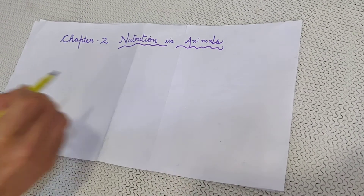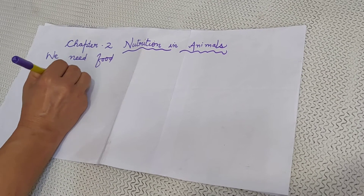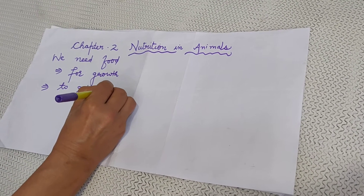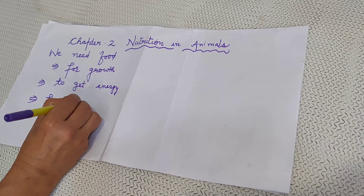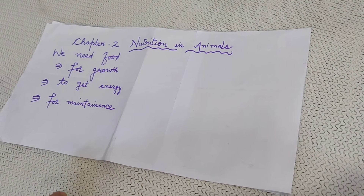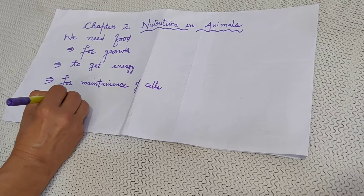As you all know, why do we need food? We need food: number 1 for growth, number 2 to get energy, number 3 for maintenance of body cells, and number 4 for protection from diseases.